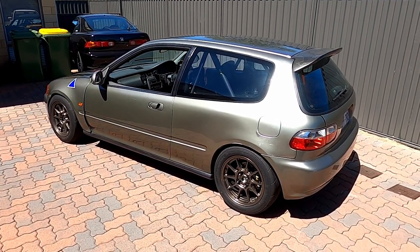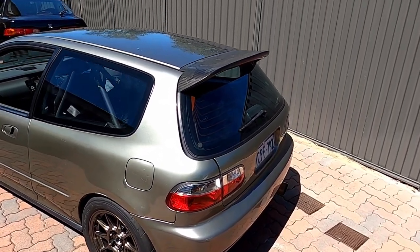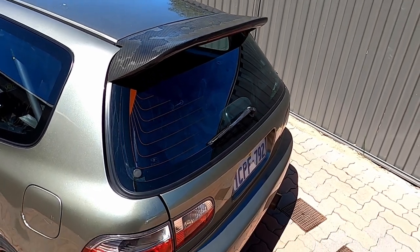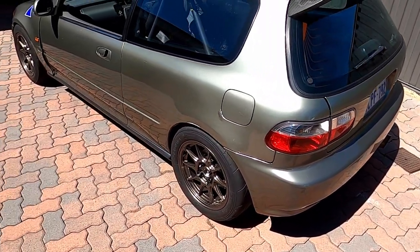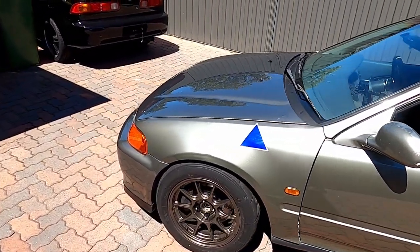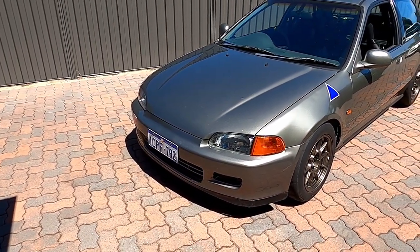Some of those Buddy Club parts I've changed out, and there's still a bunch left. Exterior-wise it just has some faded old carbon fiber duckbill wing; everything else is pretty stock — some random tail lights, still full factory bonnet, bumpers, everything else like that.